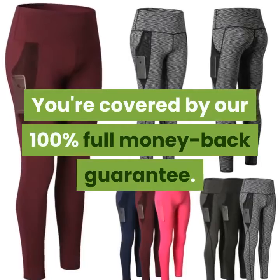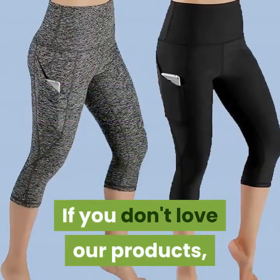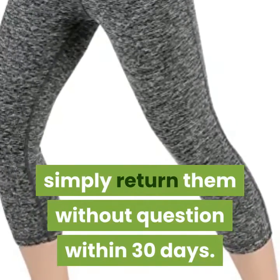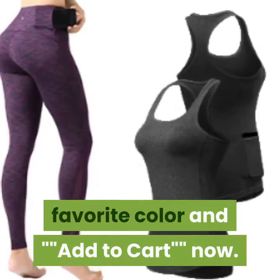You're covered by our 100% full money-back guarantee. If you don't love our products, simply return them without question within 30 days. Select your favorite color and add to cart now.